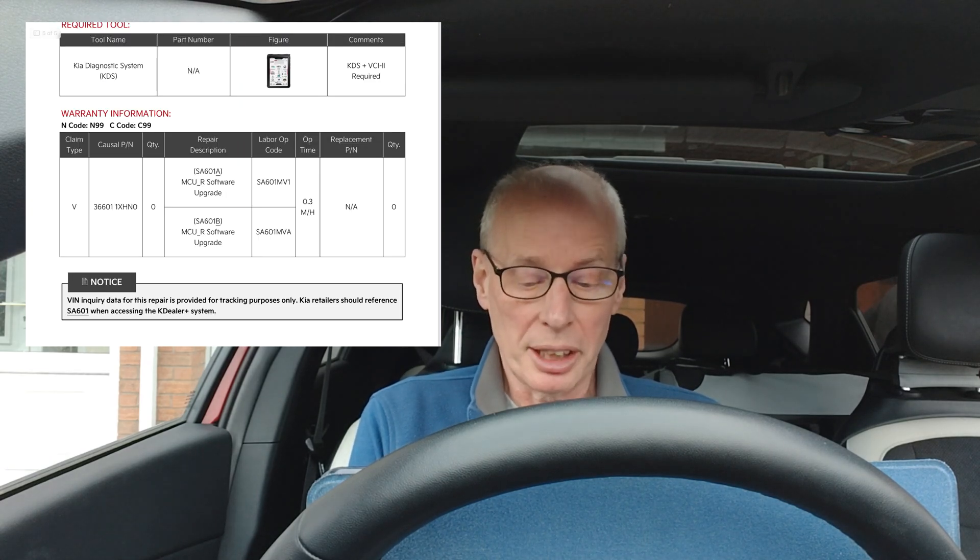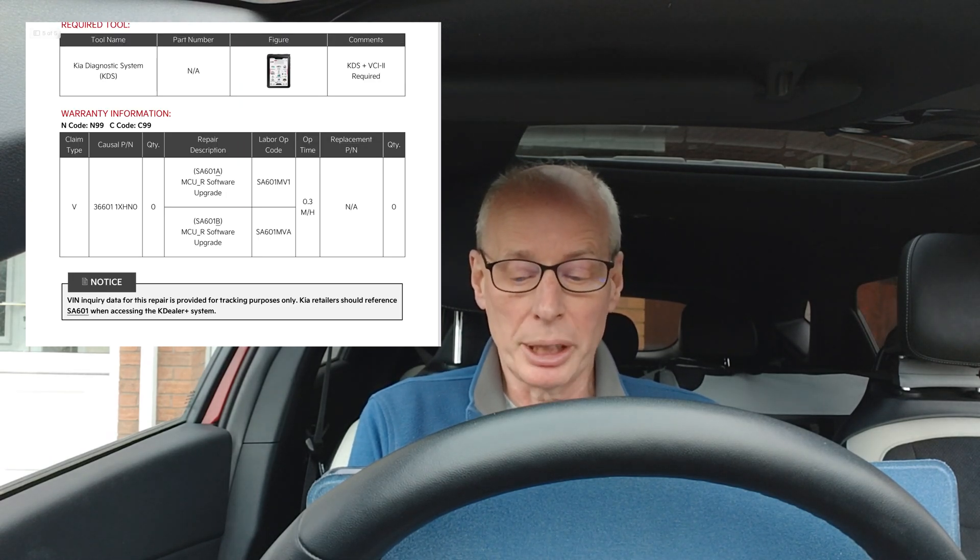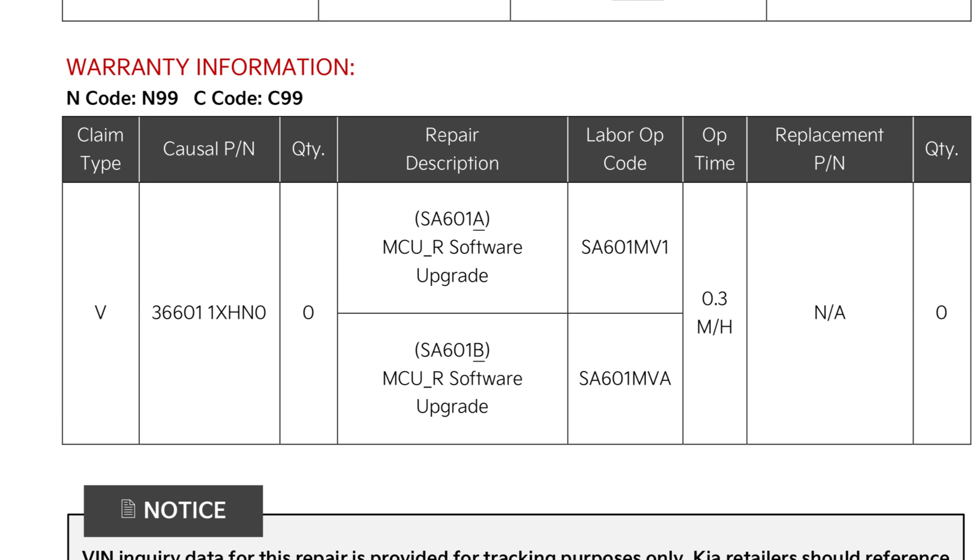Looking under the labor operation code, it does not give the usual numeric recall number, so I guess this update will be limited to North America. The codes given are SA601-MV1 and SA601-MVA. I would guess the model code name MV1A is for the US-produced EV9s with the native American charging standard connector.